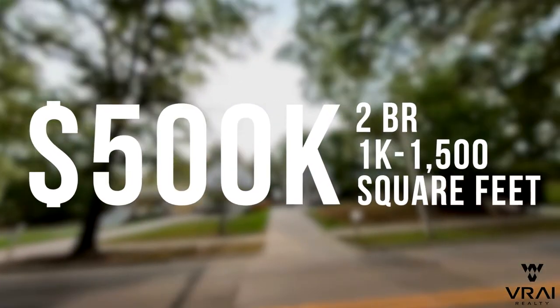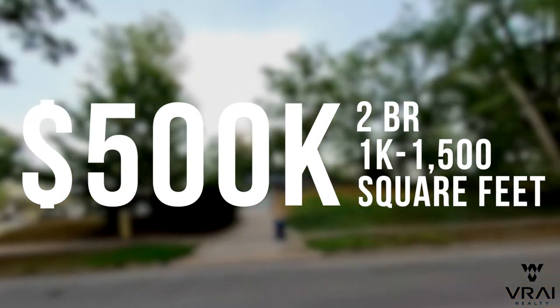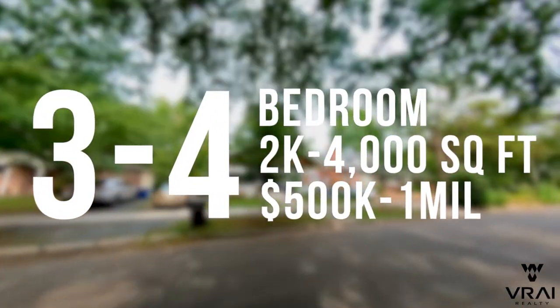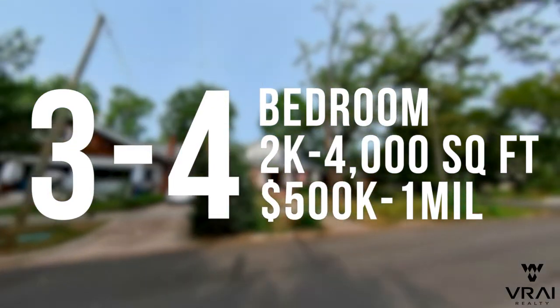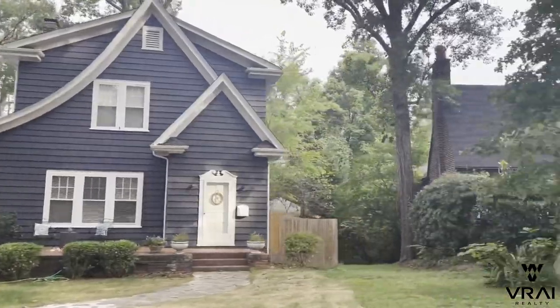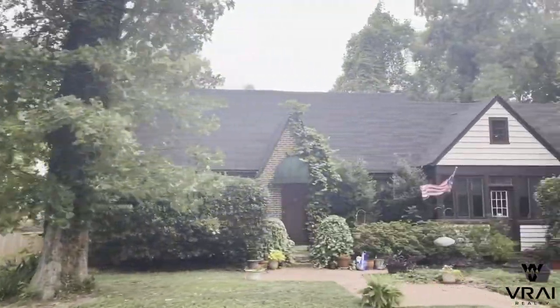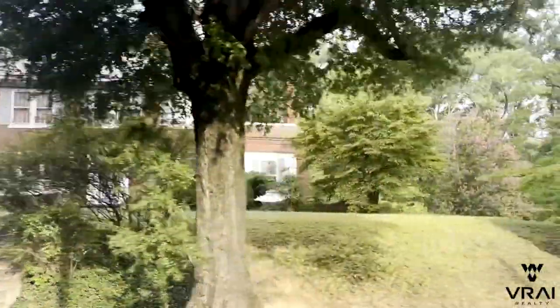Duke Park has smaller two-bedroom homes available in the 1,000 to 1,500 square foot range for roughly $400,000 to $500,000. There are also plenty of larger three- to four-bedroom homes ranging from 2,000 to nearly 4,000 square feet that range from $500,000 to a little over a million. Expect many of these homes to need updating, with remodeled homes likely on the higher end of those prices per square foot. Lot sizes are generally in the third-of-an-acre range, but there are some larger lots at half an acre or more.